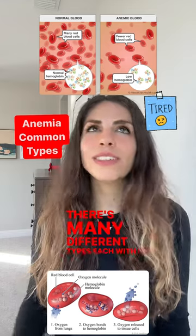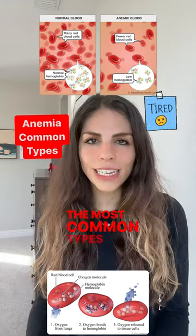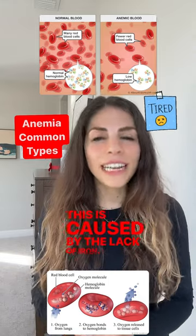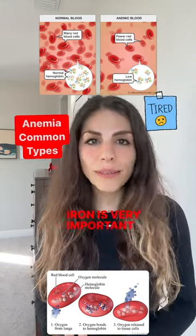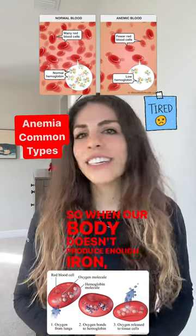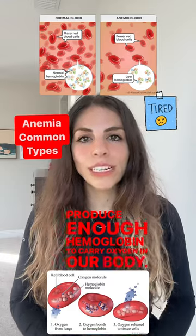There are many different types, each with its own specific causes. The most common type is iron deficiency anemia, which is caused by a lack of iron in our body. Iron is very important to produce hemoglobin, so when our body doesn't have enough iron, it can't produce enough hemoglobin to carry oxygen in our body.